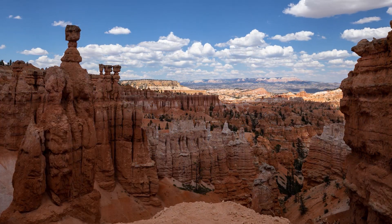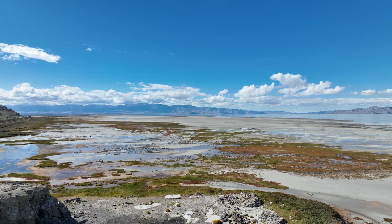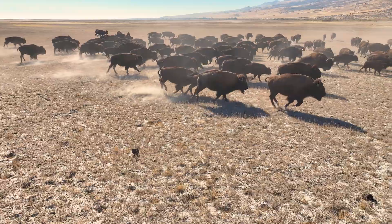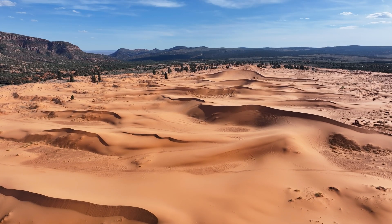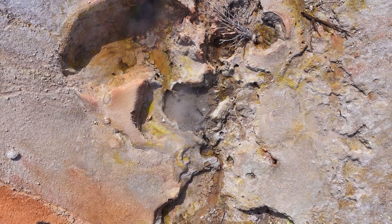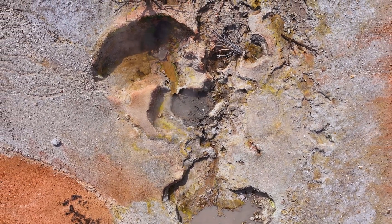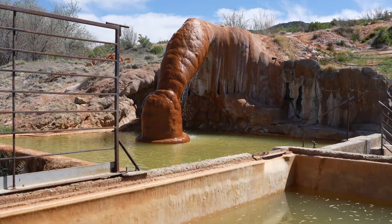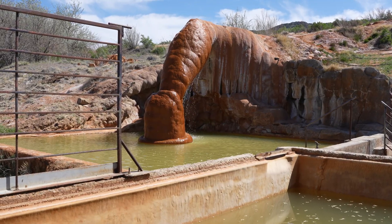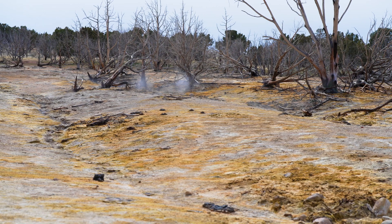Utah is known for its beautiful landscapes and stunning vistas. What's not as well known is the vast potential for renewable geothermal energy resources that lie beneath the surface. Small portions of this resource reach us via hot springs — they are clues of the expansive energy below our feet.